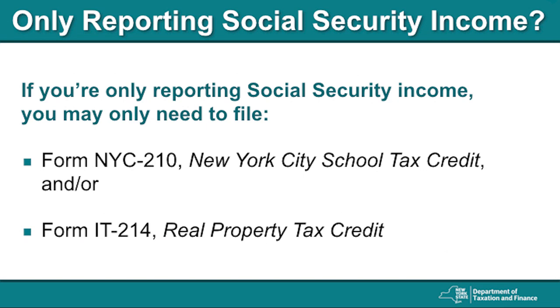If all of your income for the year came from Social Security, you may not even need to file a full New York State tax return. You might only need to file Form NYC-210, New York City School Tax Credit, or Form IT-214, Real Property Tax Credit. You may need to file both. For more information regarding individual filing requirements, go to the tax department's website and search "Do I need to file an income tax return?"